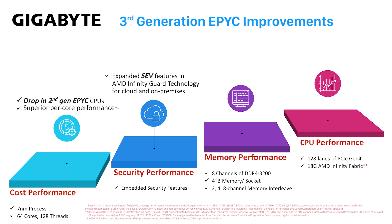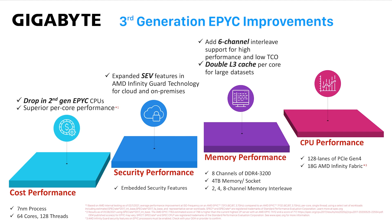3rd gen EPYC CPUs add value with superior per-core performance. Another layer of security features were added for virtualization. 6-channel memory interleave is added for a balanced configuration. The L3 cache has doubled, so that each core can access up to 32 megabytes. And 3rd gen AMD EPYC is getting higher clock speeds and better performance — as much as 25% in a 2P server.